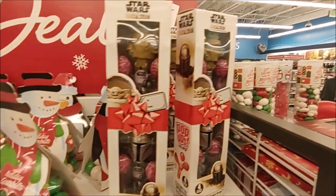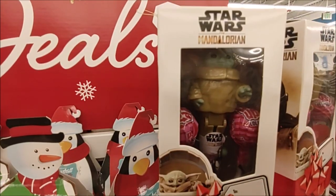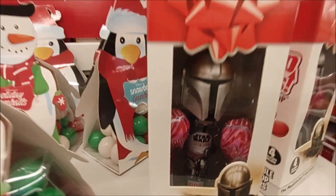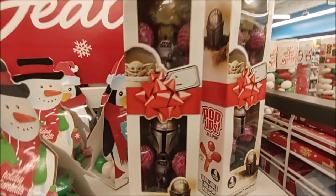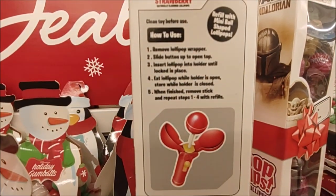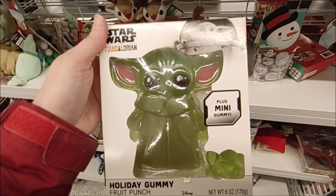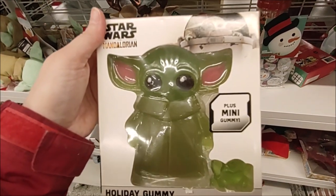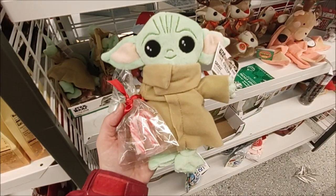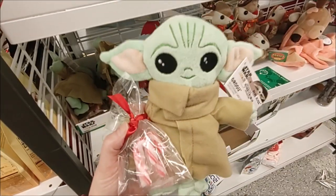$5.99 for Star Wars The Mandalorian Pop-Ups — it's a little lollipop holder. Here we have Grogu and then the Mandalorian. It does include four lollipops in a little giftable box with instructions on how to use it. $4.99 for this fruit punch flavored Holiday Gummy — six ounces total. It also includes a mini Grogu plush with peppermint candy canes, two teeny little ones, for $4.99.